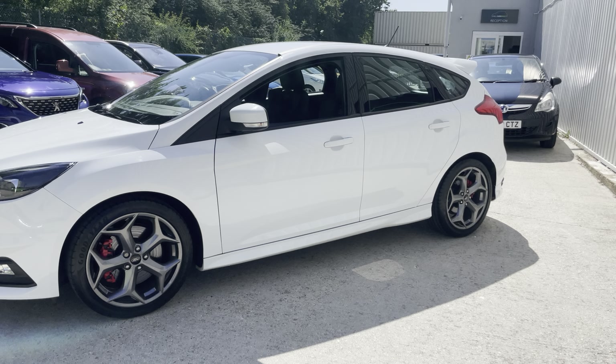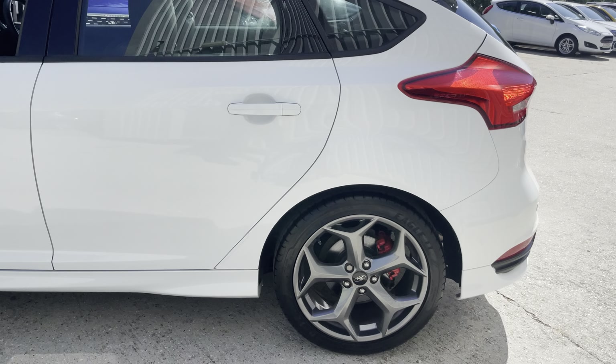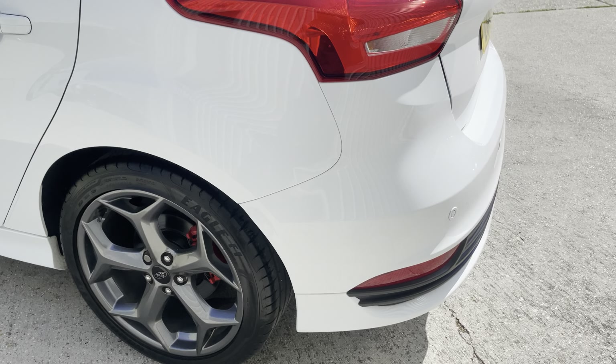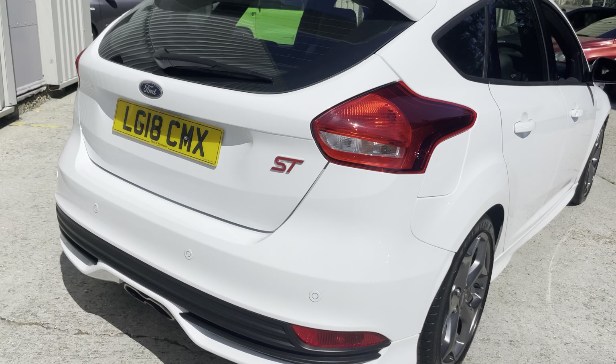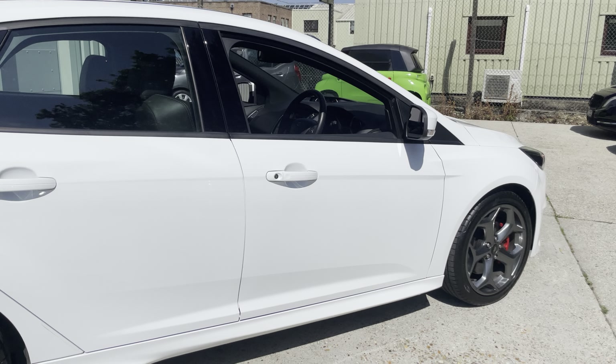It comes with a full heated leather interior, also sits on these nice 18 inch rock metallic ST wheels, reversing parking sensors, ST badged, really nice in this crystal white metallic.